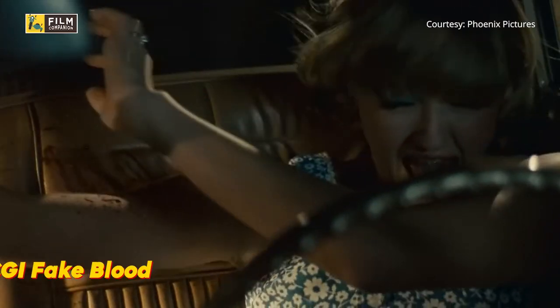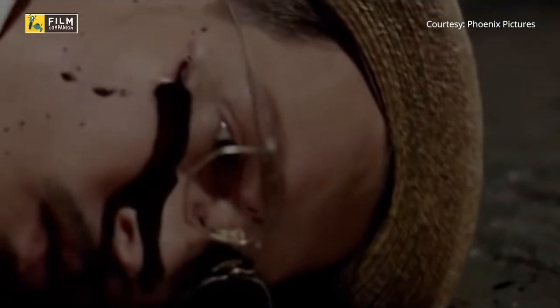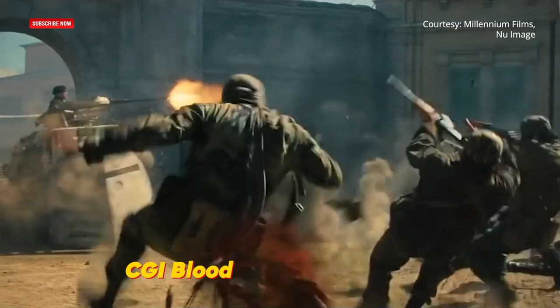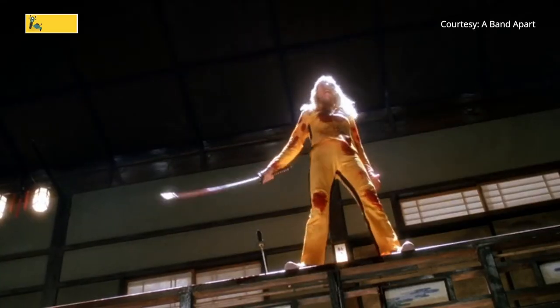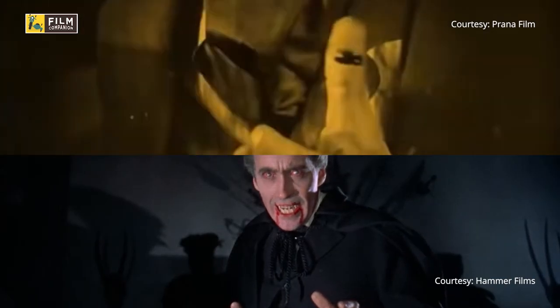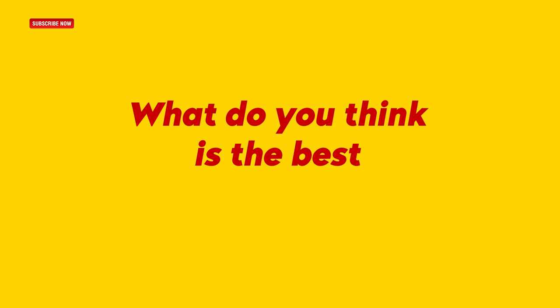But fake blood involved a lot of stickiness along with the constant change of prosthetics. This was solved with the arrival of CGI fake blood, which was used to good effect in Zodiac and Public Enemies. However, low-quality CGI blood immediately loses the audience as the film loses its touch of reality. Fake blood has evolved by absorbing various social changes around it — from silent cinema to talkies, black and white to color, practical blood to CGI. What do you think is the best blood used in films?